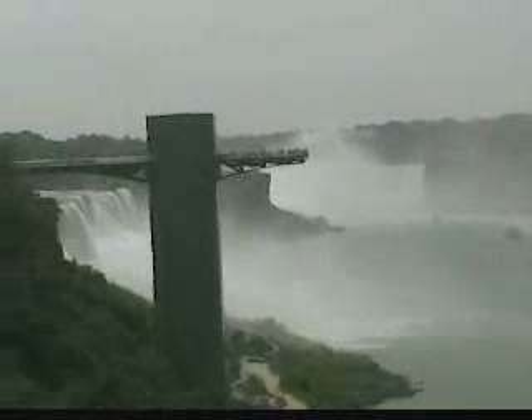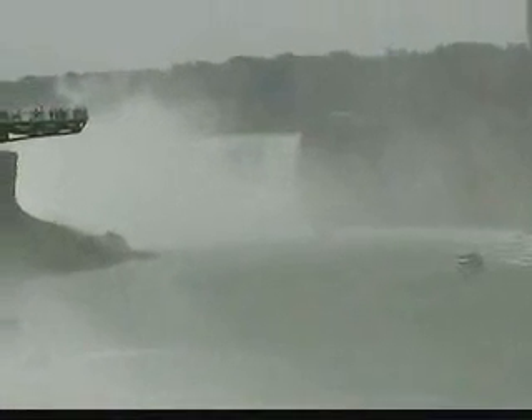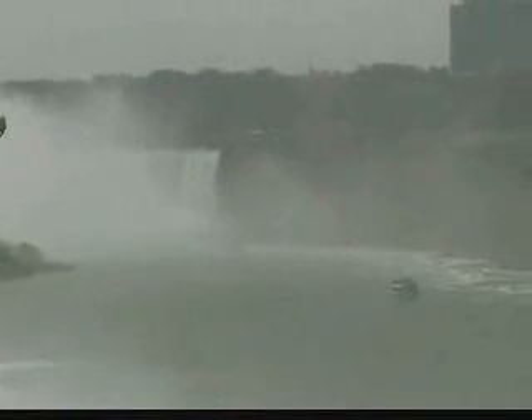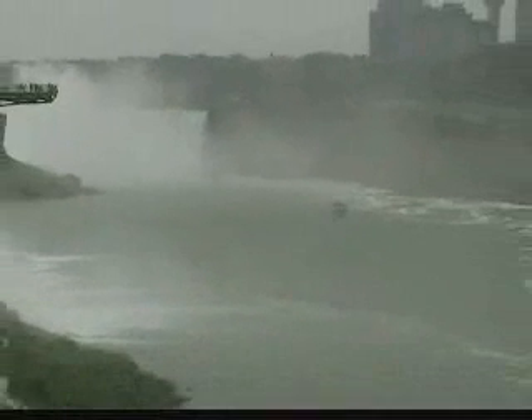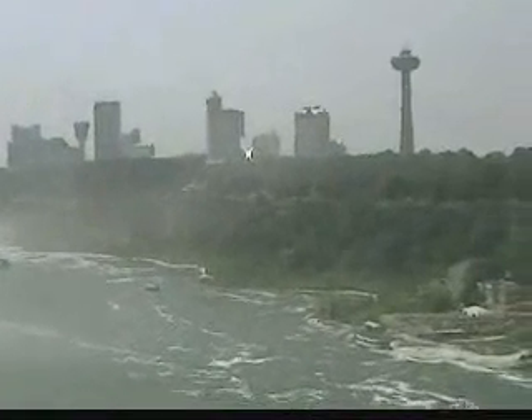On the left side here is the American Falls, and of course you can see that big cloud of foam, which is generated from the American side. However, on the right side of the screen is the Canadian Falls. And that's Canada.